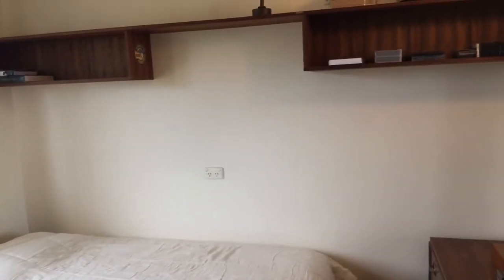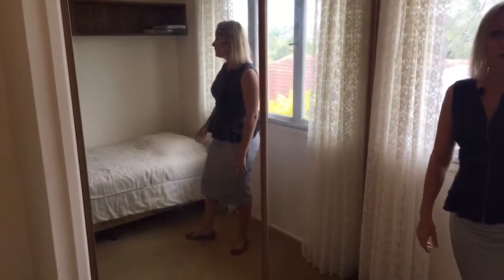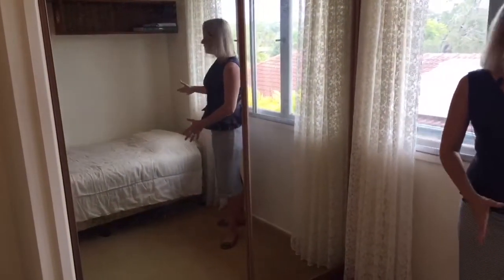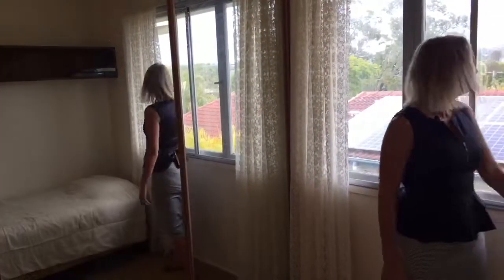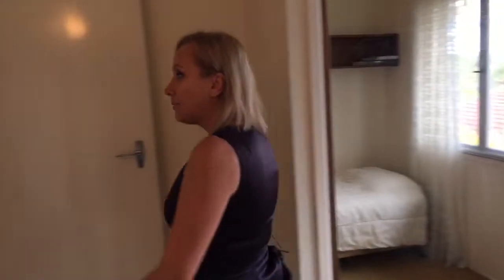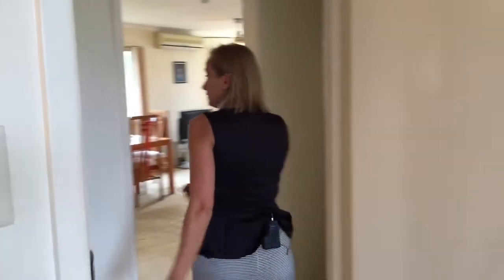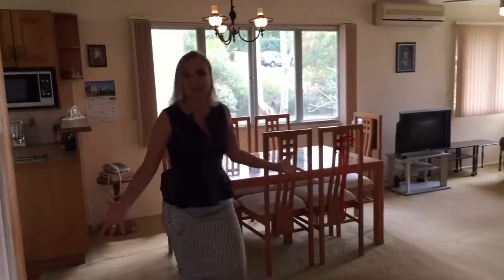Third bedroom — it's got floor to ceiling mirrored cupboard doors here, a lovely fan, and a built-in shelf over here as well. Certainly plenty of room to put a double bed in here, a lovely outlook, and fly screens. Up here we do have the separate toilet, which is fantastic. And then we go back into the main living spaces.